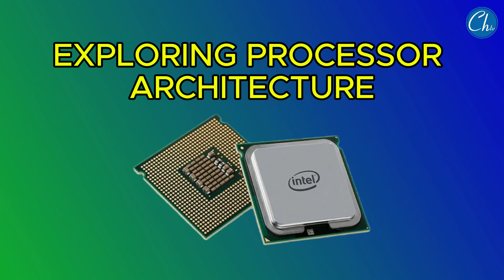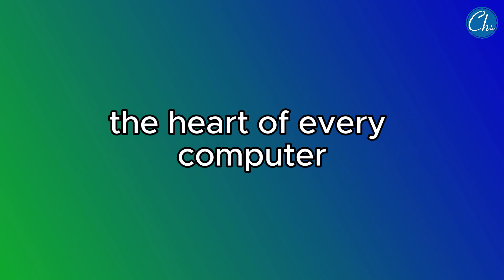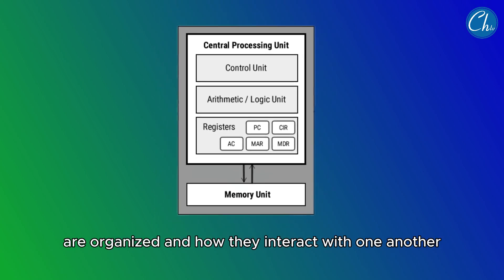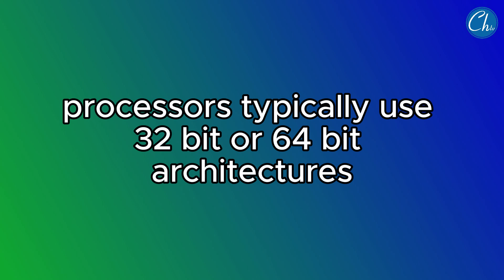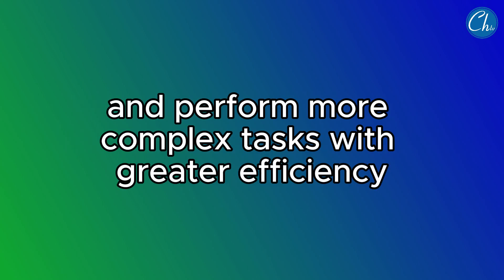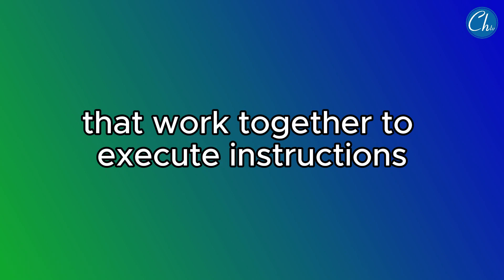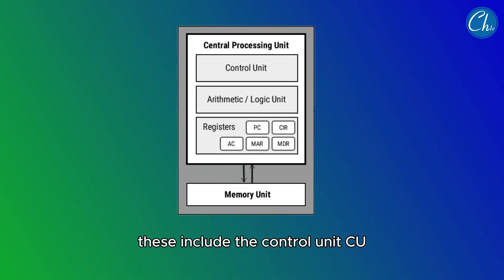Now, let's dive into the fascinating world of processor architecture — the heart of every computer. A processor's architecture refers to how its components are organized and how they interact with one another. During the era of fourth-generation computers, processors typically used 32-bit or 64-bit architectures, which enabled them to handle larger amounts of data and perform more complex tasks with greater efficiency. The processor is made up of several key components: the Control Unit (CU), the Arithmetic Logic Unit (ALU), and registers.